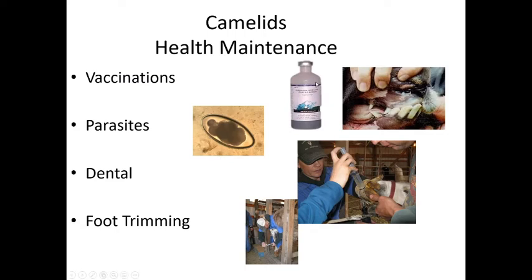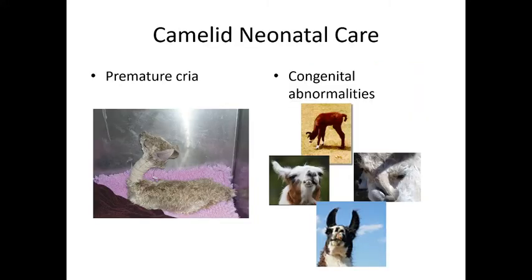We do need to vaccinate camelids with vaccines similar to small ruminants: Clostridium perfringens types C and D, and tetanus. Some may also get rabies vaccine. The most common parasite causing major neurologic issues is Parelaphostrongylus tenuis, the meningeal worm, along with ascarids. They need dental care — they have canine teeth pointing in various directions that should be removed, and they also get malocclusions requiring floating. Foot trimming is also needed regularly, similar to small ruminants.